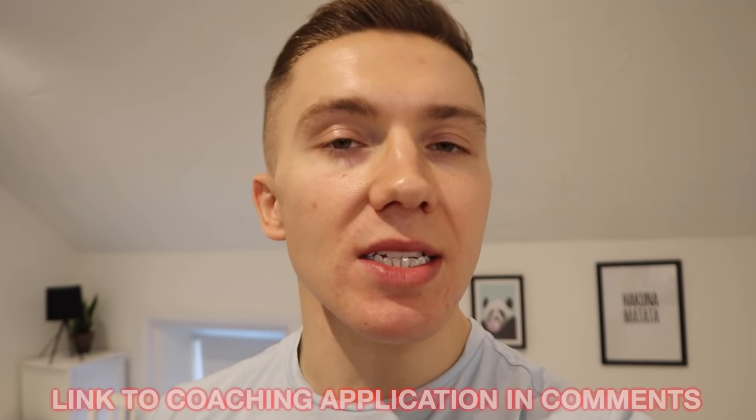Quick announcement: when this video goes live I'm opening up five one-to-one coaching spaces. I don't do this very often and when I do, those spaces go very quickly. If you're really struggling with your weight or physique and want 2022 to be the year you finally get on top of it — with a plan, support, and accountability — check out my coaching application form pinned in the comments below.